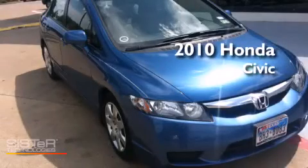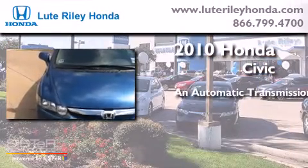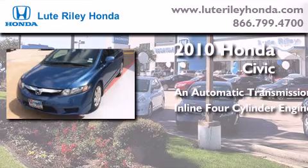This is a certified pre-owned 2010 Honda Civic. This car has an automatic transmission and an inline four-cylinder engine.